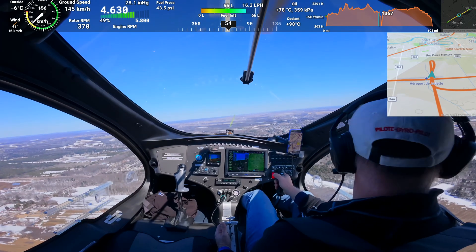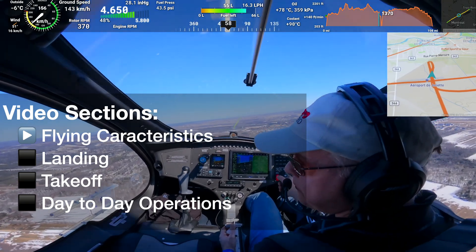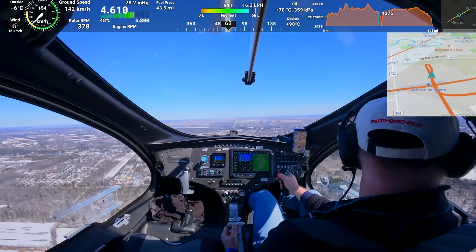Hey everyone, I got a lot of questions about how it is to pilot a gyrocopter when you come from a normal aircraft pilot background. So this video is dedicated to answering all those questions. Let's do this in four categories: flying, landing, takeoff, and day-to-day operation. Let's start with flying.